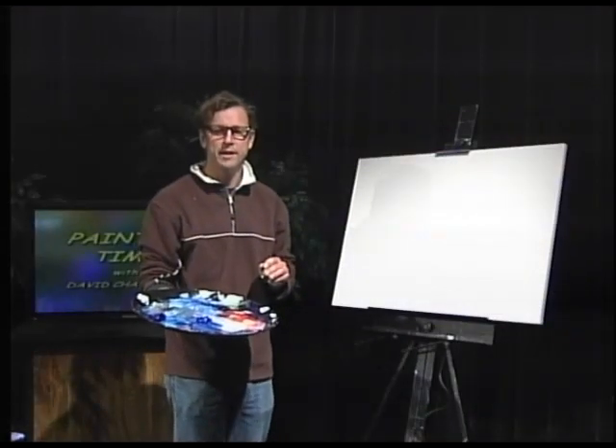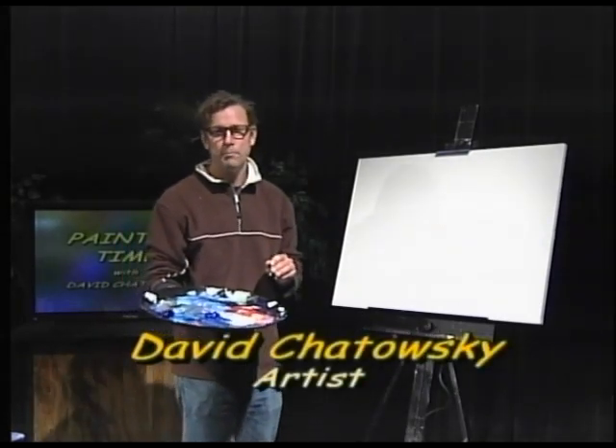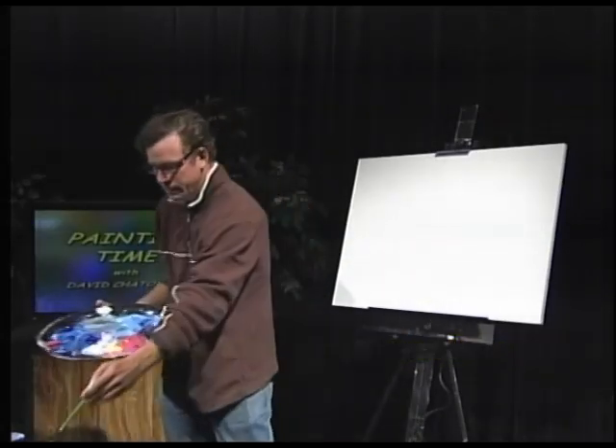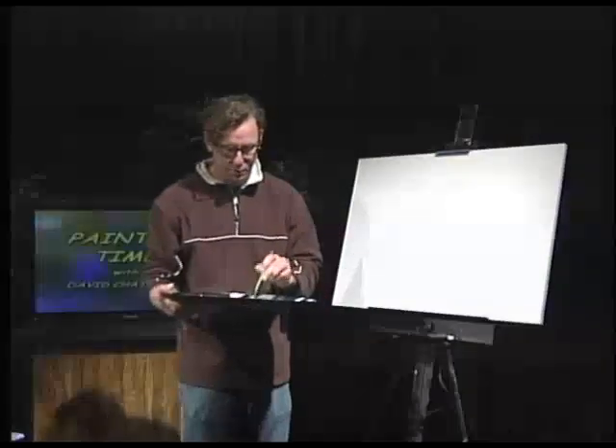Hi, welcome to Painting Time. I'm David Chitowski and today we're going to be painting a striped bass feeding off the north end rip of Block Island. To start this painting, I'm going to use a little light blue.